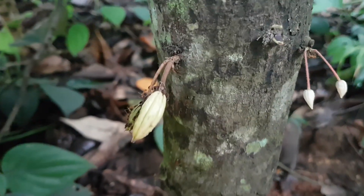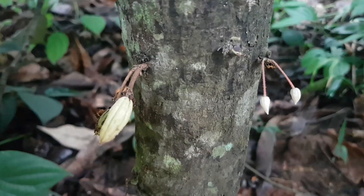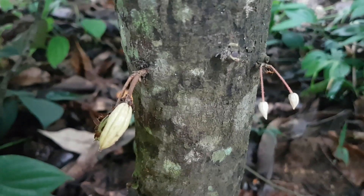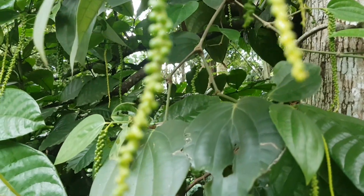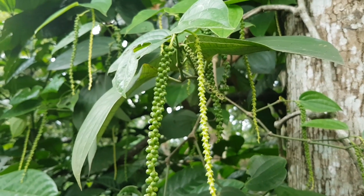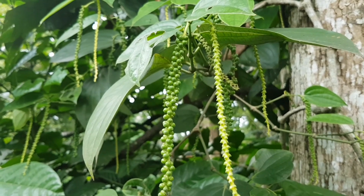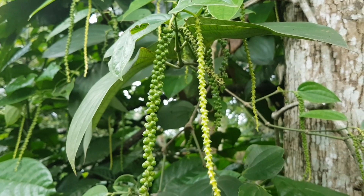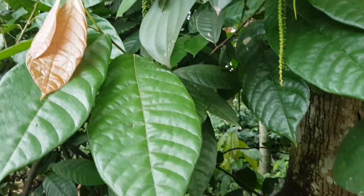So this is your cocoa growing out — very small at the moment. Amazing — pepper! There are four types: white once it's boiled, green straight off the tree, and black pepper when it's been dried. Look at the big leaves — fascinating.